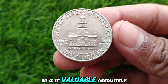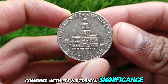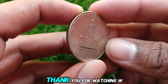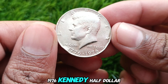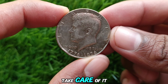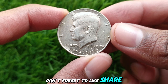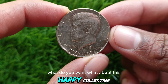Is it valuable? Absolutely. Its monetary worth combined with its historical significance makes it a treasure in any collection. Whether you're a seasoned collector or a history enthusiast, this coin is a must-have. Thank you for watching WD Old Coin. The 1776-1976 Kennedy Half Dollar is more than just a coin — it's a piece of American heritage. If you own one, take care of it because it could be worth more than you think. Don't forget to like, share, and subscribe to our channel for more videos on rare and valuable coins. See you next time and happy collecting!